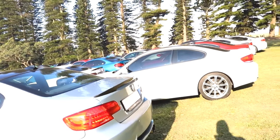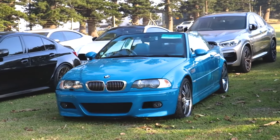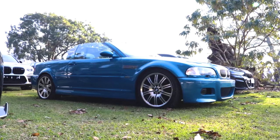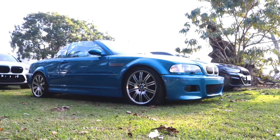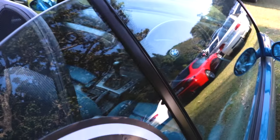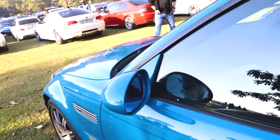Geeky E46 M3 — lagoon, or is this lagoon Isaica? I don't know, but it looks fire, it looks super clean. Fire with a blue interior, manual too — this is nice, this is beautiful.